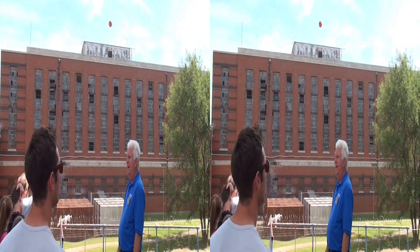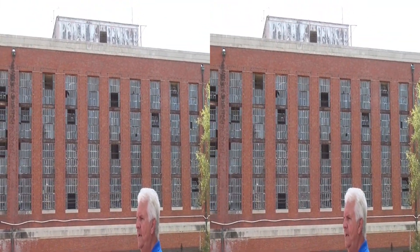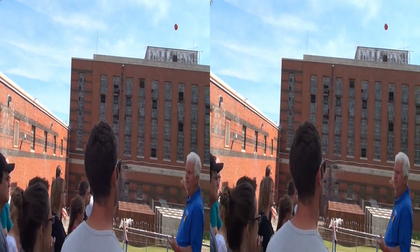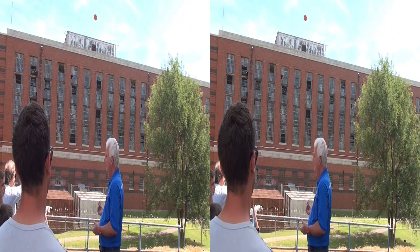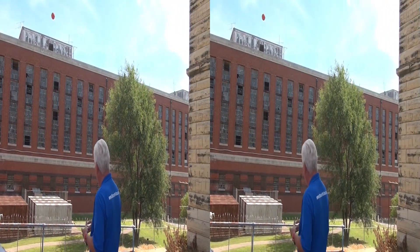If any of you have been to Alcatraz or know anything about it, you'll know that at its largest point, Alcatraz housed 304 inmates — the most it ever housed. I had 700 in this building. So I had over twice as many inmates as all of Alcatraz housed in this one building. And that building also represents something else I want to explain to you.